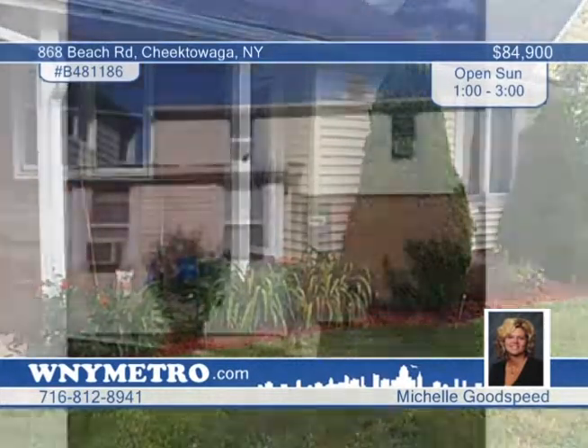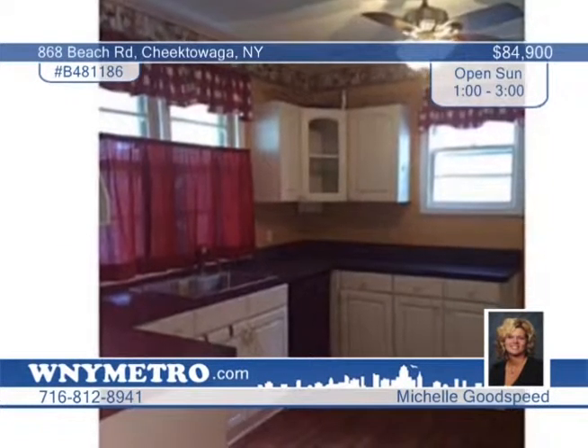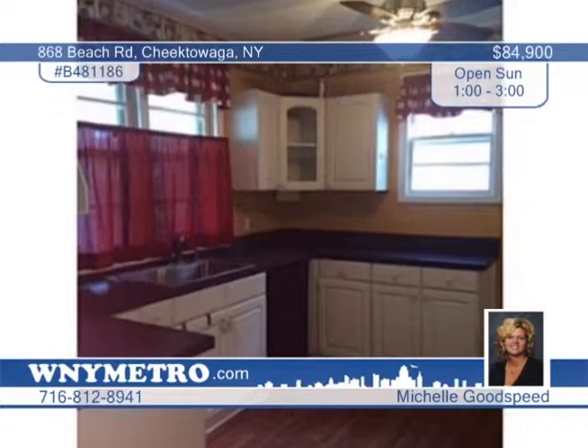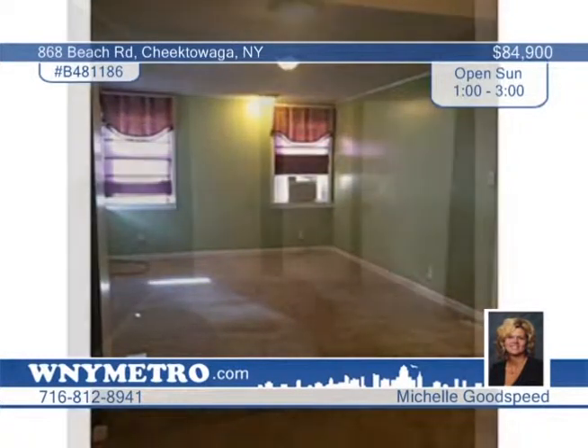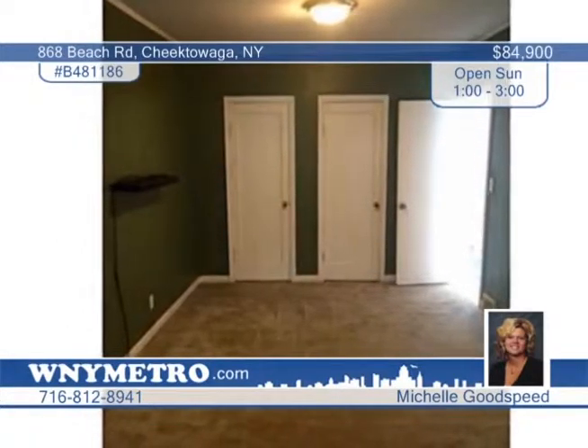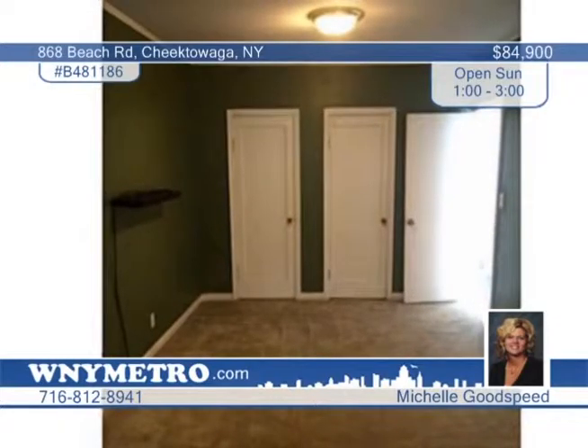Look inside this deceivingly spacious four-bedroom, one-and-a-half-bath Cape Cod. Many updates are found throughout, including windows, roof, electrical, laminate flooring and carpet. The bathroom boasts a new vanity and light fixtures and the first floor master could be used as a family room for extra living space. All of this on a deep-fenced lot with a vinyl shed. The motivated seller has priced this to sell. Call Michelle Goodspeed today and schedule your showing.